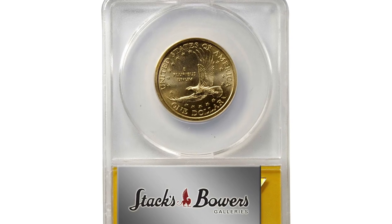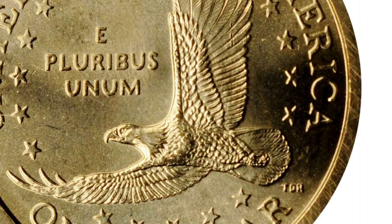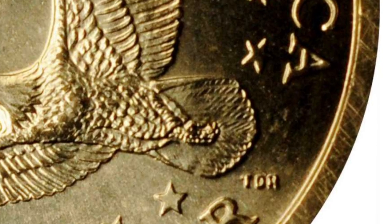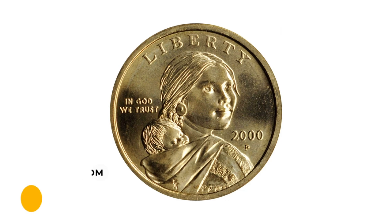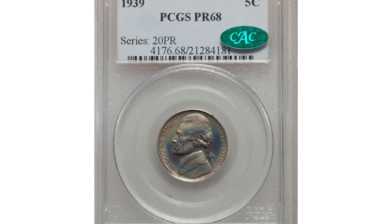The Cheerios dollar had a different reverse die than the regular circulation strikes, with the eagle's tail feathers on the reverse enhanced in their detail. Exceptionally well preserved, this superb gem is a must-have for any serious collector of modern varieties. It ended up selling for six thousand six hundred dollars.